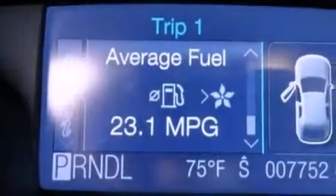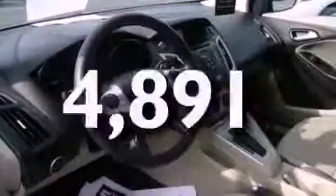Front fog lights, dusk sensing headlights, a rear window defroster, and this vehicle has less than 5,000 miles.